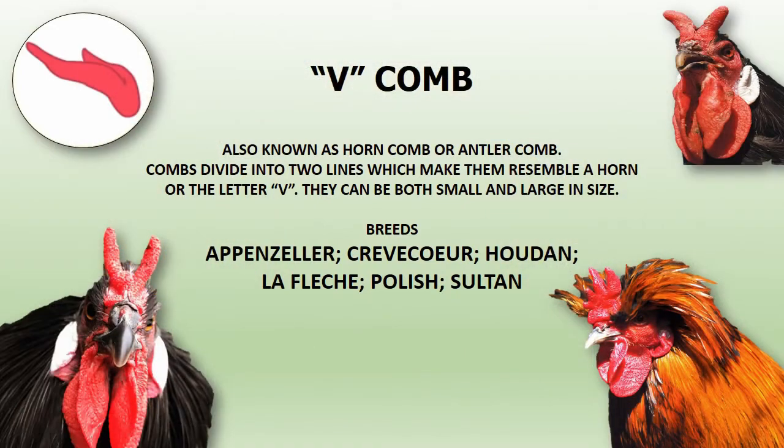V-shaped comb, also known as horn comb or antler comb. The comb divides into two lines which make it resemble a horn or the letter V. They can be both small and large in size. This comb can be found in breeds such as Appenzeller, Krakow, Houden, La Fleche, Polish, and Sultan.